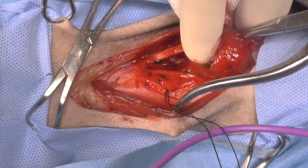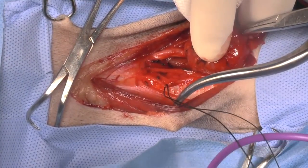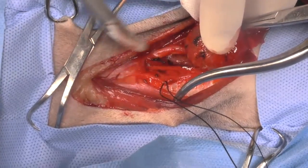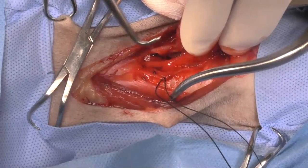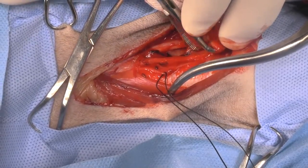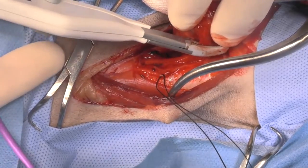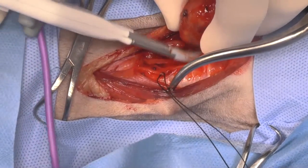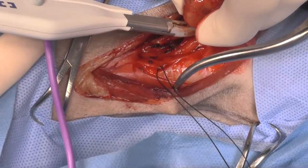There's the vagus nerve, sitting right up underneath there. You can sacrifice the carotid, but I would not sacrifice the vagus if I could avoid it. As we use cautery, it's going to cause direct muscle stimulation — it's not that the patient can feel it, it's just that the electrical impulse is directly stimulating those muscles.